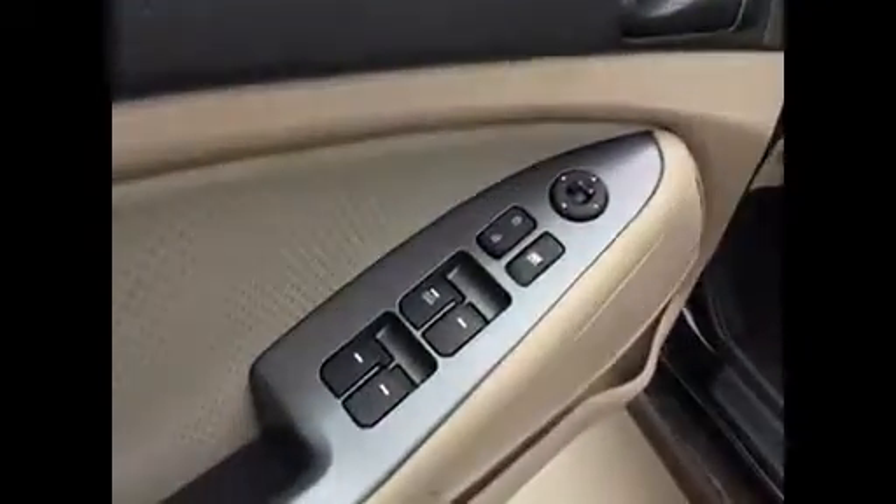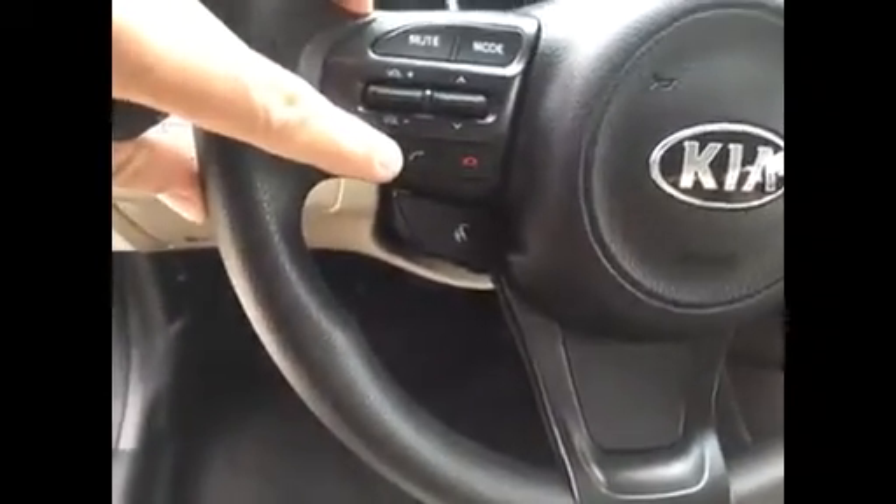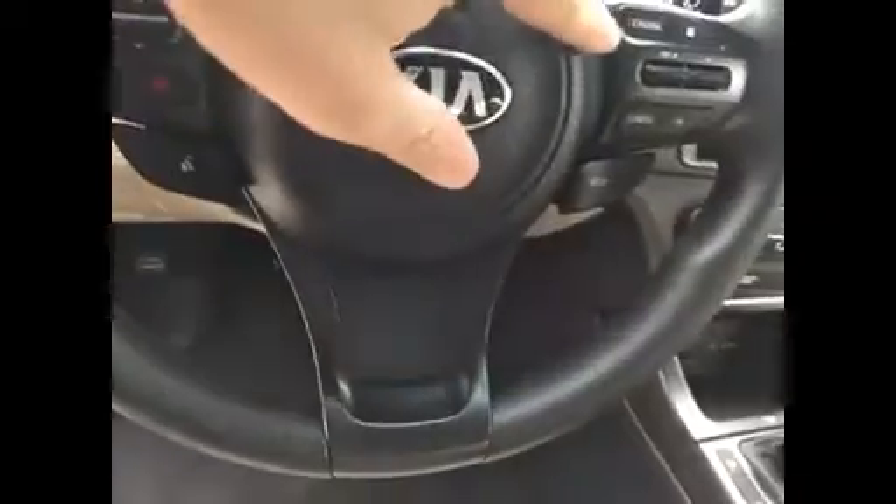And you've got power windows, locks, power mirrors on this one. You've got the controls right on the steering wheel for your radio — you can put the volume up and down. You've got your phone controls here as well, cruise control, eco mode, voice command. Really, really nice vehicle.